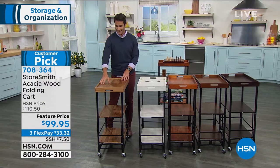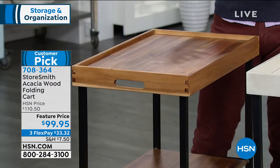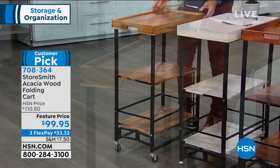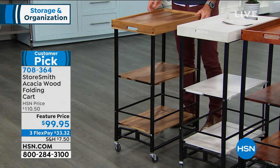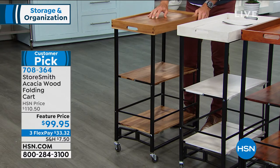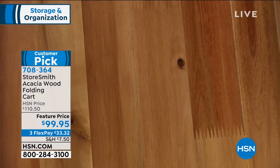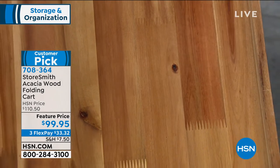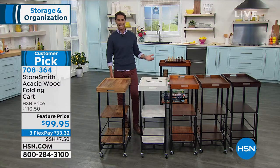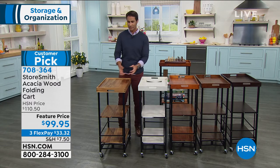Now you have extra counter space in the kitchen, or maybe you're rolling it somewhere else — maybe it's in the pantry, or you're using it for storage. You can see that finish, you can see those knots — it's just really beautiful. Maybe I'm using it in the game room — we have it decked out here with all our games; that's an easy way to pick everything up.